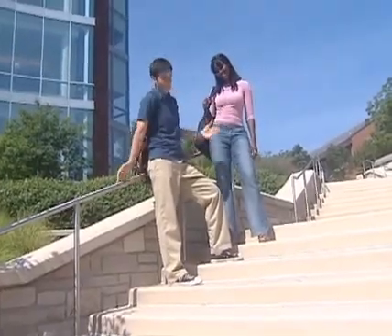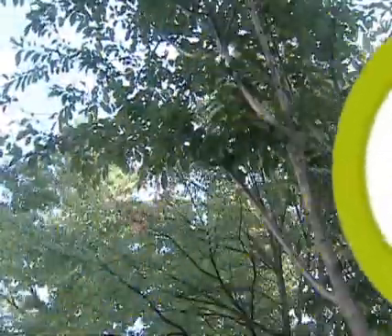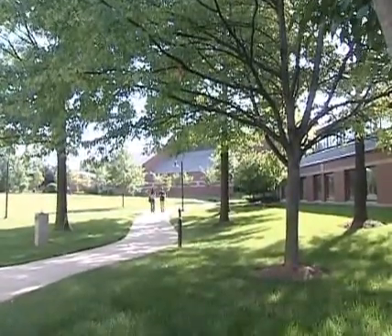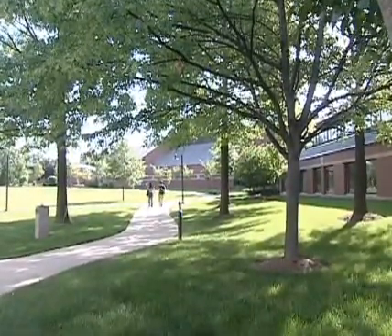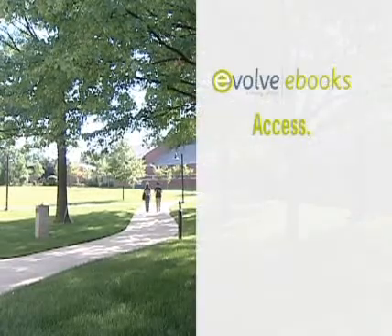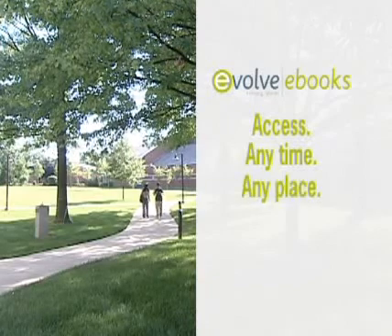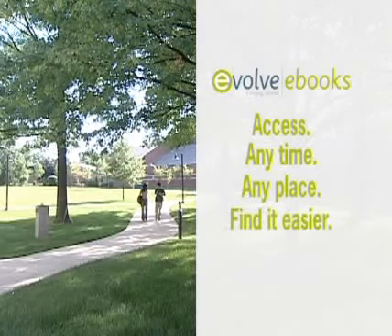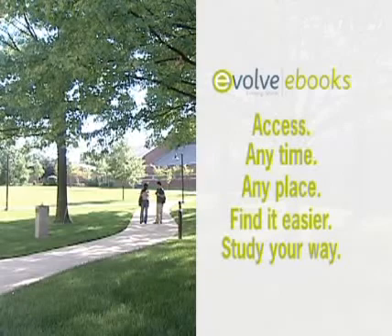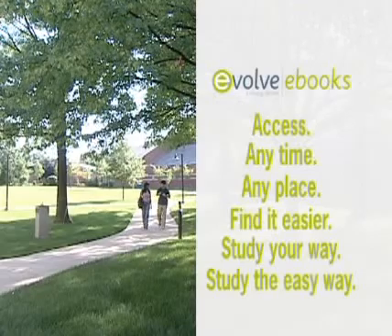I'm sure it doesn't weigh that much, Mike. Well, probably not, but when it's on your back all day, it really feels like it. You'll love Evolve eBooks. I don't have to carry my books around with me anymore — I've got them all right here, and it just makes life easier. It gives me instant access to all of my core textbooks. I can quickly search for important terms and topics. I can easily share my information with my friends in my study group. And most importantly, I save a lot of time studying. And when you're a working student like me, having an extra hour or two at the end of the day to relax is real nice.